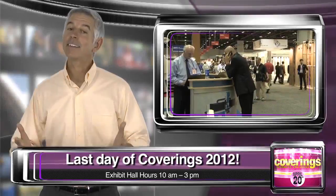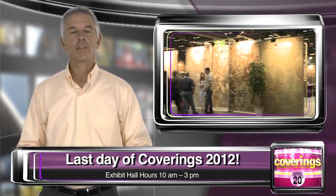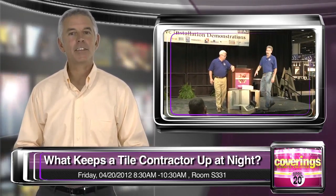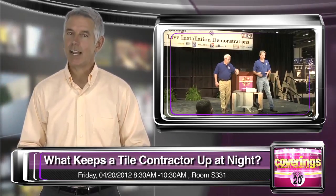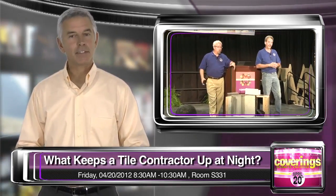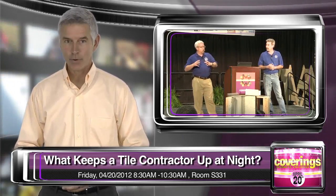For Coverings TV, I'm Jennifer Riley. Back to you, Bobby. It's already here — the last day and your last chance to visit any of the exhibits you've missed. The exhibit hall is open from 10 a.m. to 3 p.m., so be sure to catch up on all of the things happening on and off the show floor. Continuing education courses will be in session this morning, beginning with what keeps the tile contractor up at night, practical marketing for small businesses, strengthen your website, get found, and connect with customers, and universal design.